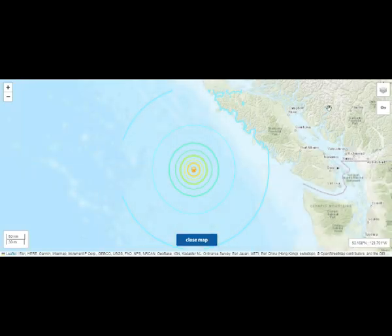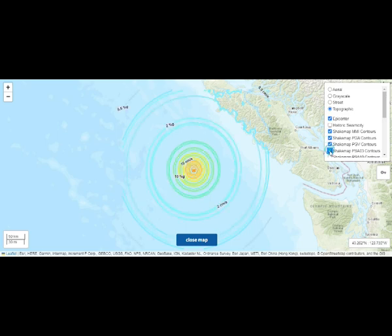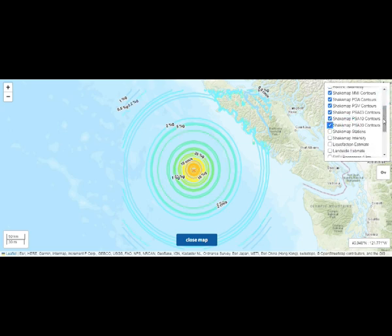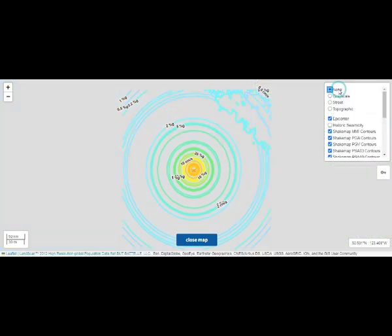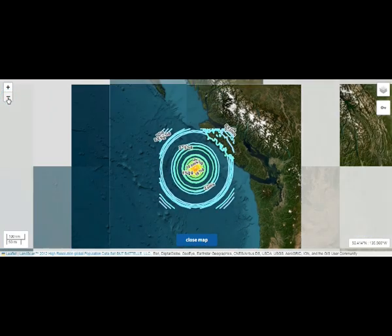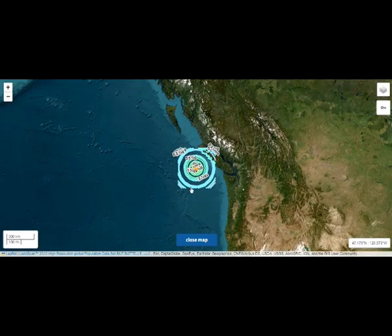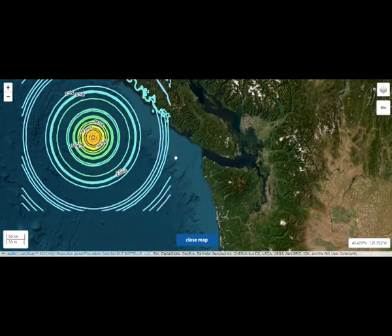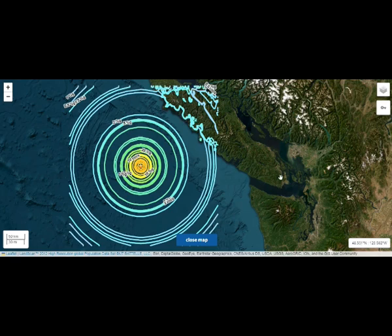Near the northern termination of the Fairweather Fault, the west-northwest trending transition fault marks a boundary between Yakutat Terrain and the Pacific Plate. Within the greater Queen Charlotte Fault region, excluding the Alaska–Aleutian subduction zone, more than 150 earthquakes of magnitude 5 or greater occurred between 1973 and 2013, with only a small fraction rupturing at depths greater than 25 kilometers and none deeper than 35 kilometers. Earthquake epicenters along the Queen Charlotte Fault express an east-west symmetry, with the majority of seismicity occurring towards the eastern slope of the marine terrace.